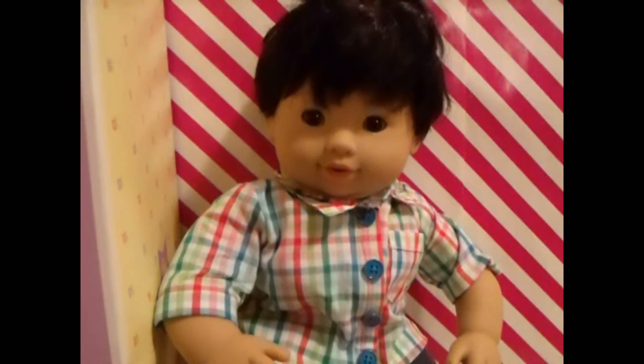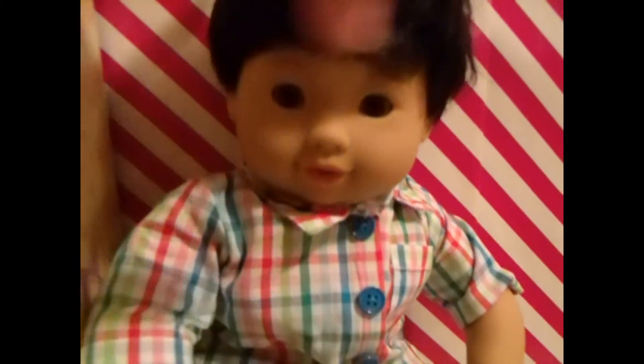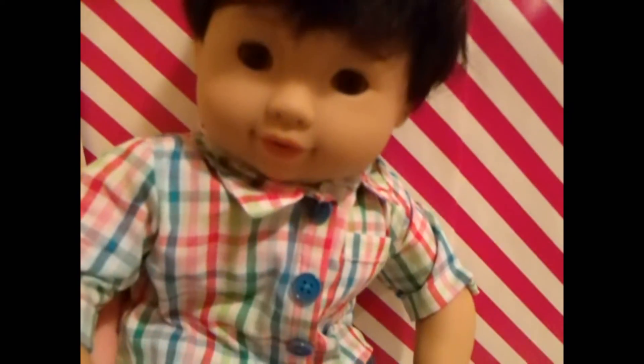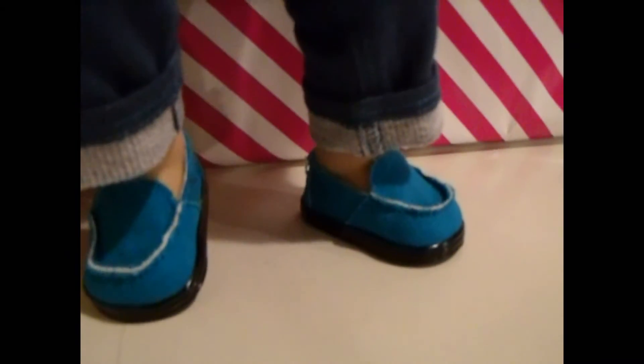Here he is out of the box — so cute, right? I've been wanting this little boy; he is adorable. I wanted to get a boy doll, just felt like I needed another boy doll. He is even cuter in person than in the catalog. He comes with this cute little checkered shirt, little pants, and little turquoise loafers.